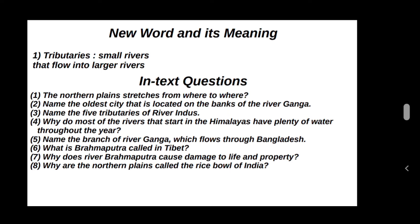Name the five tributaries of river Indus: Sutlej, Ravi, Beas, Chenab and Jhelum. Why do most of the rivers that start in the Himalayas have plenty of water throughout the year?